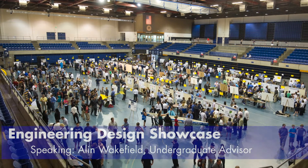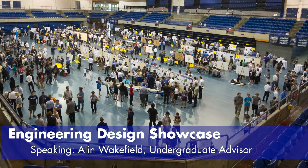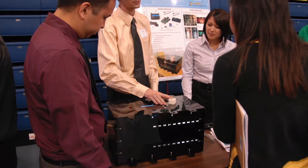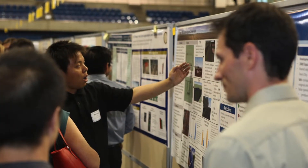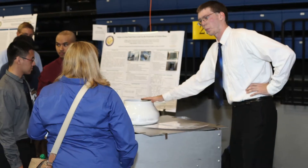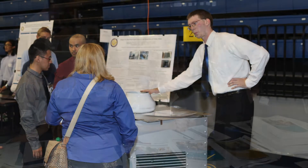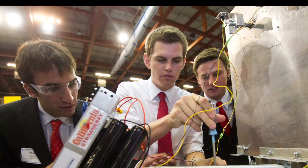Today we'll talk about the Engineering Design Showcase. The first Design Showcase was held in June 2011 here at UC Davis. The Engineering Design Showcase is the culminating experience — students are able to take all of the knowledge they've learned in the previous four years and apply it to build a physical product or computer system. It requires teamwork, communication, and a solid understanding of all of the engineering fundamentals.